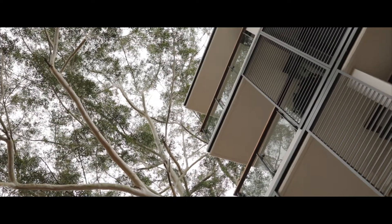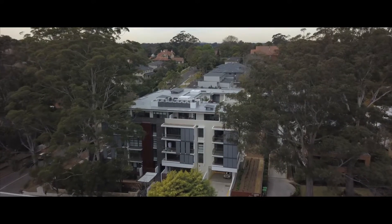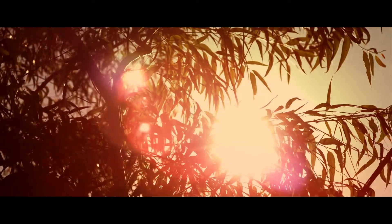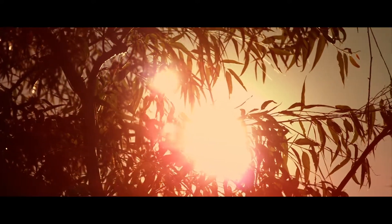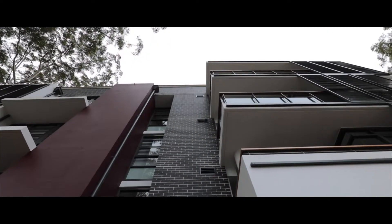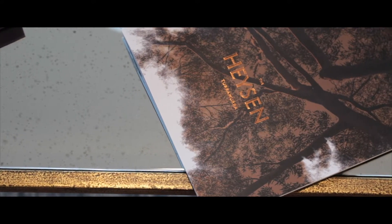We love the area. We love Turramurra. We love the bush, the end of the street, the parks, the coffee shops. We love being four minutes from the railway station. Just everything about the Hyacin, about being more like a home, but it has that very beautiful feel where you've got the trees right out, a lot of outside living. Just the whole North Shore beauty and peace that comes with it.